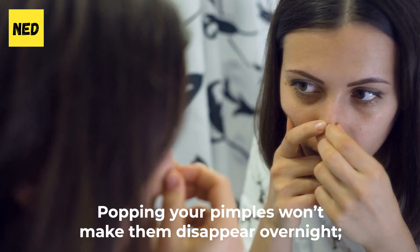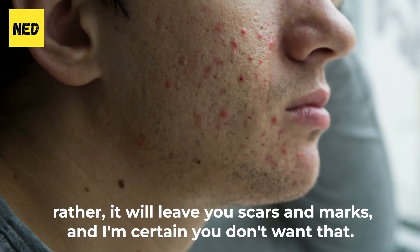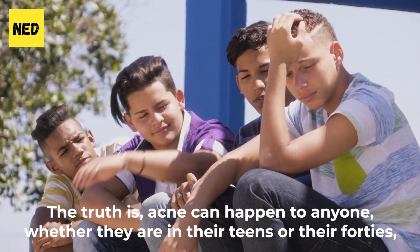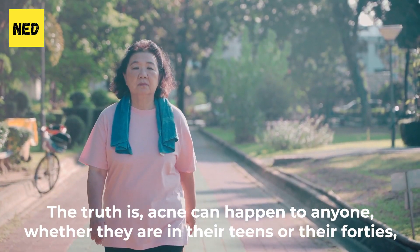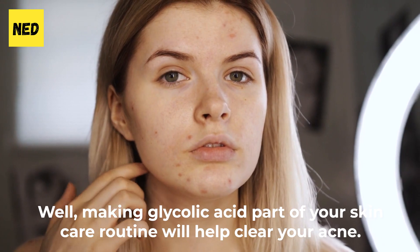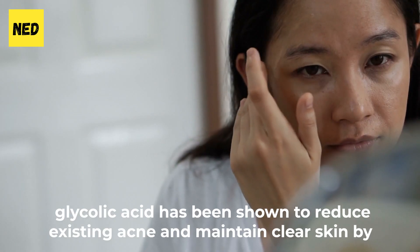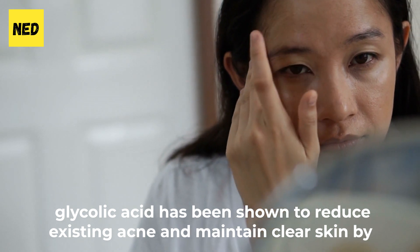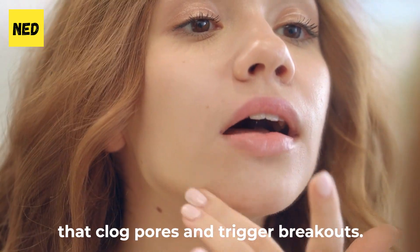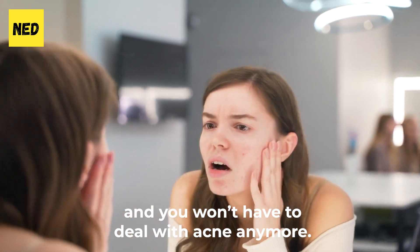Benefit 2: Clear acne. Popping your pimples won't make them disappear overnight — it will leave you with scars and marks. Acne can happen to anyone, whether they are in their teens or their 40s, and it is very common. Making glycolic acid part of your skincare routine will help clear your acne. According to a current review of glycolic acid peel therapy, it has been shown to reduce existing acne and maintain clear skin by peeling away dead skin cells that clog pores and trigger breakouts, leaving your skin clear.